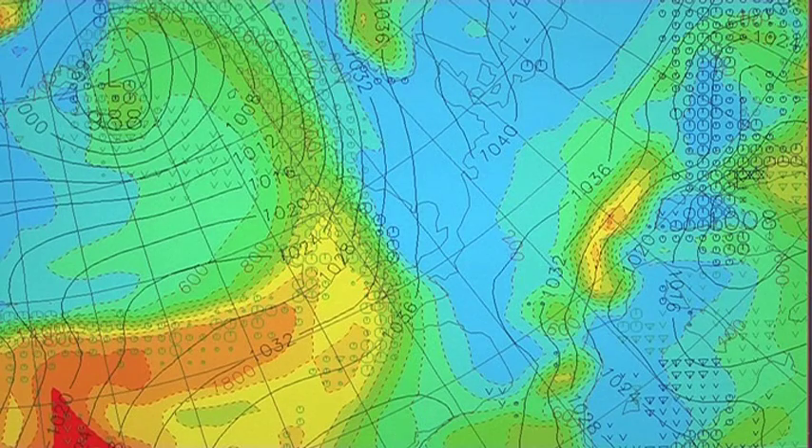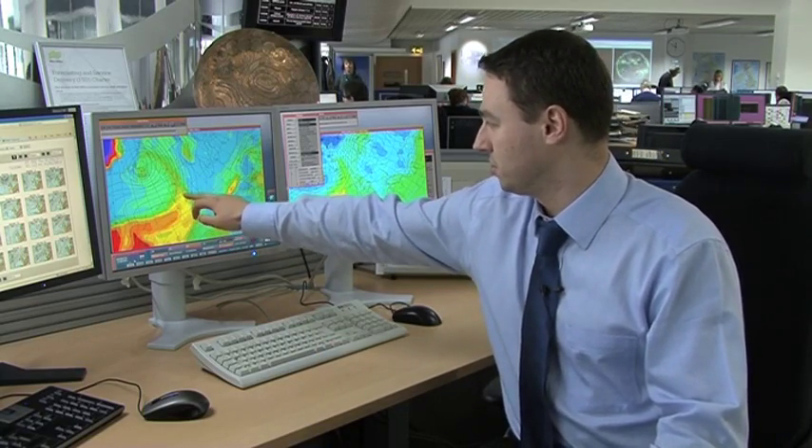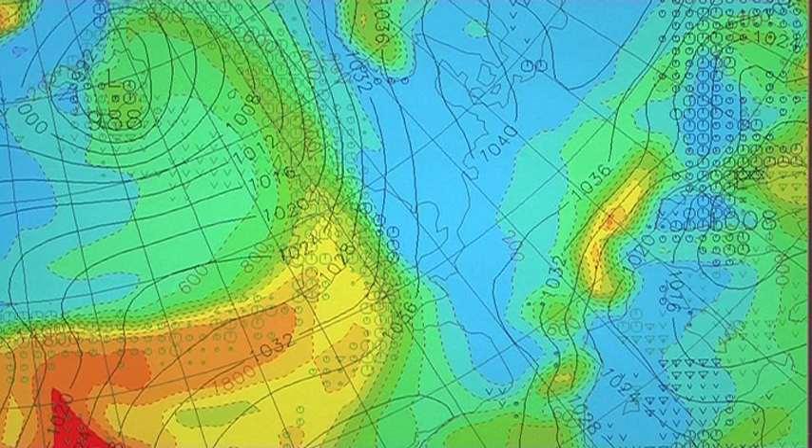Stepping through the sequence: by midday Saturday, we expect precipitation to be across much of Scotland, Wales and the south west. As it bumps into the colder air further east, that's when we start to see the problems — and these blue symbols show where the computer model thinks it's going to turn to snow.